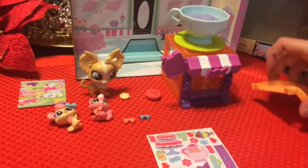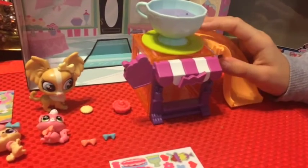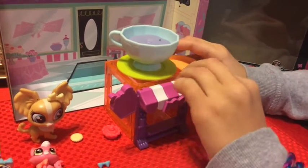We're almost done! All we need to do is put on the slide, and then we put on some stickers, and put on deco bits on our pets, and then we will be ready to play!